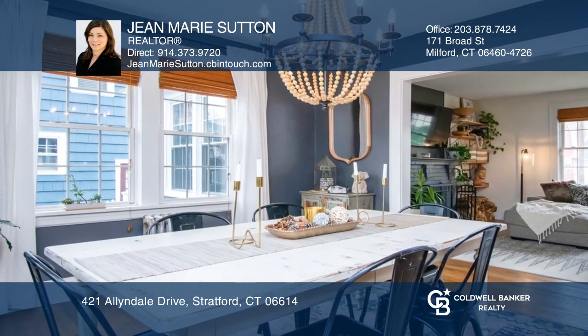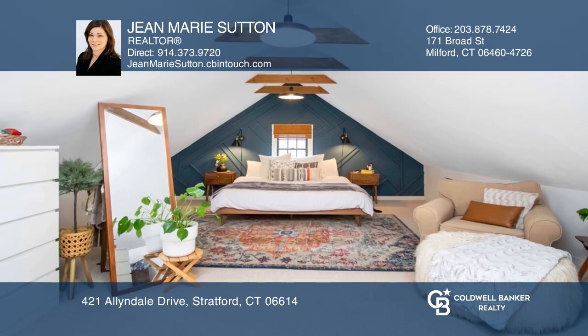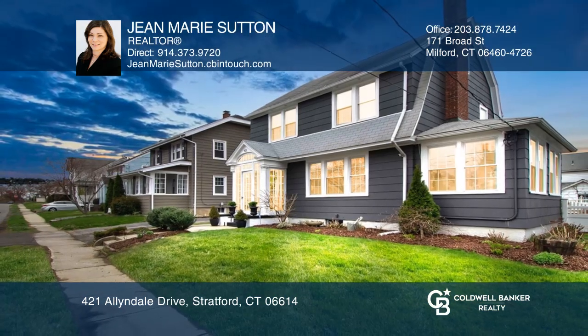There are three bedrooms on the upper level with a walk-up attic that is being used as a master bedroom. Call Jean Marie Sutton today for a private showing.